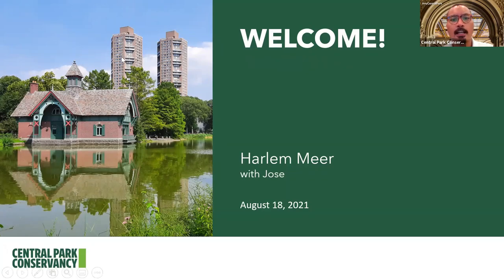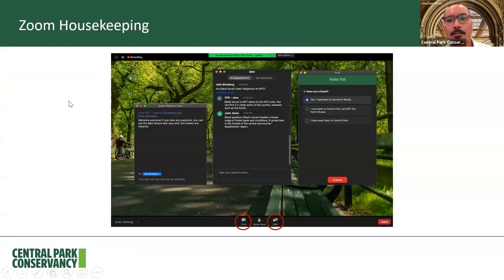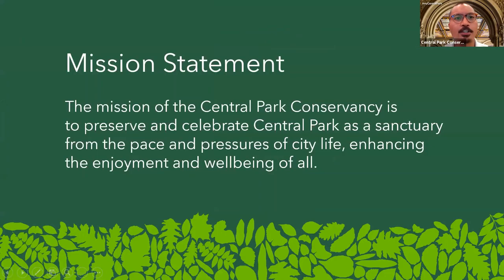Let's go ahead and actually get started off with the mission statement. Our official mission here at the Central Park Conservancy is to preserve and celebrate Central Park as a sanctuary from the pace and pressures of city life, enhancing the enjoyment and well-being of all. We've been hard at work maintaining and managing Central Park since 1980.